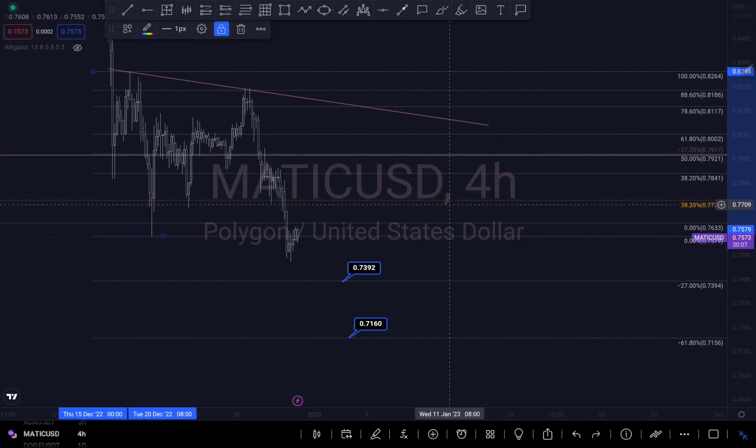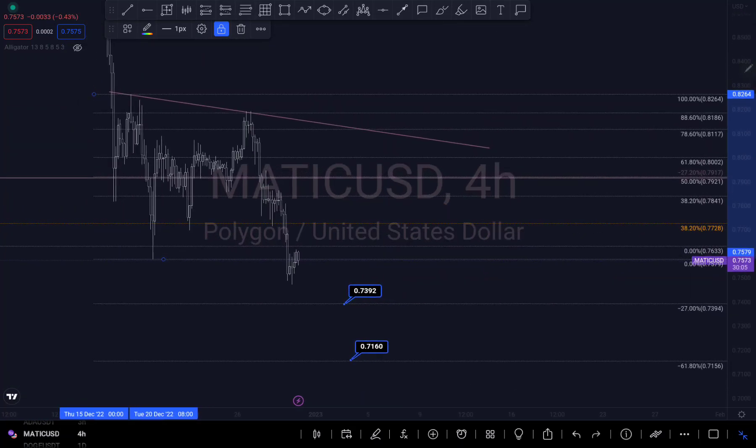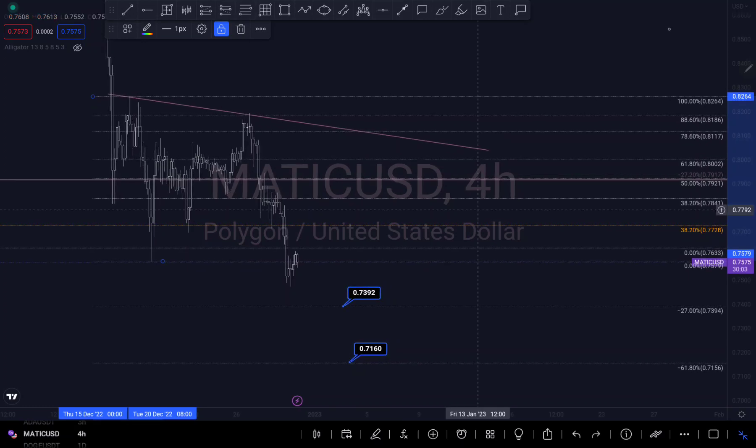There's still a probability to push up to this level right here and touch my trend line — first touch, second touch, probably a third touch before pushing down to this level. Those are my overall scenarios.